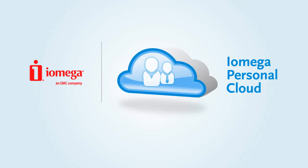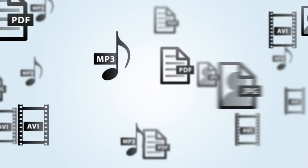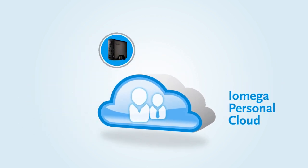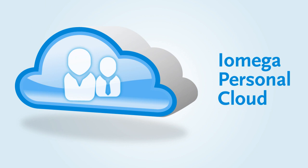iOmega Personal Cloud Technology is ready to change the way you access, share, and protect your digital media by making it easy to connect to everything on your iOmega Home Media Network Hard Drive, iOmega TV, or Store Center Server right over the Internet. Here's how it works.